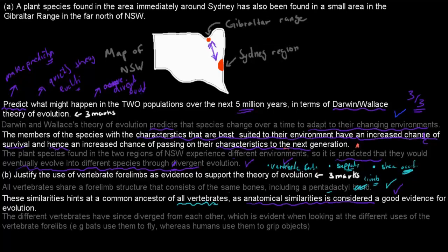You can also talk about the differences in how forelimbs are used — the different vertebrates have since diverged from each other, which is evident when looking at the different uses of vertebrate forelimbs. For example, bats use them to fly whereas humans use them to grip objects. This shows we used to have a common ancestor but are quite different now. That might get you another mark, giving three marks out of three total.